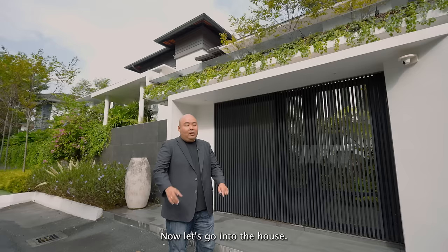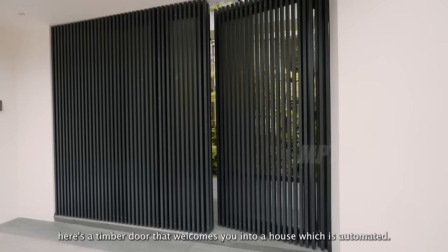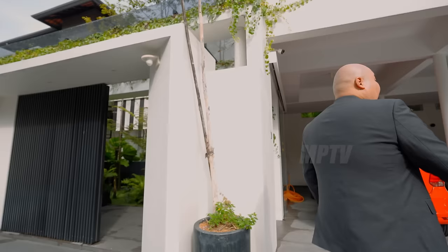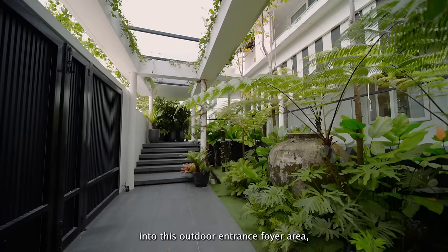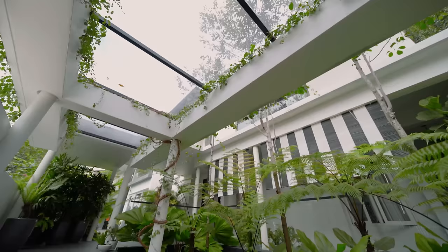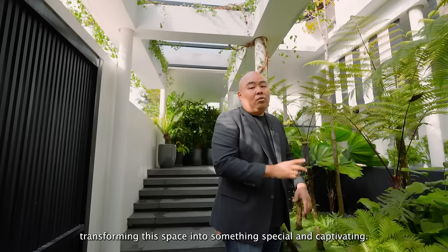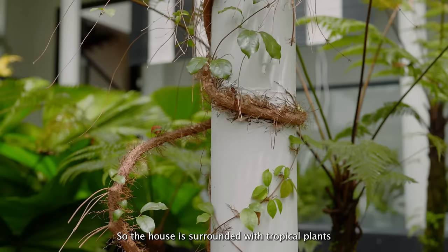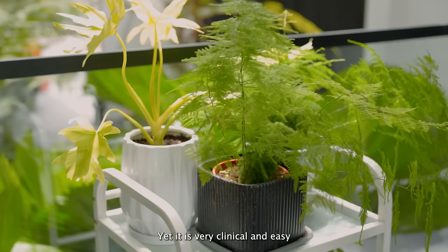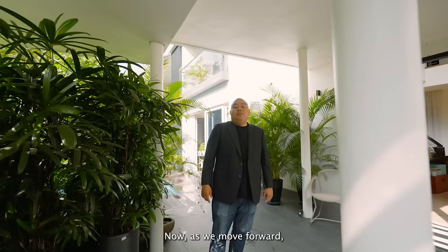Here's a thoughtful design detail the owner incorporated. For visitors, there's an automated timber door that welcomes you into the house. For homeowners parking their car, a glass door welcomes you into an outdoor entrance foyer area surrounded by tropical plants and massive skylights. What I love most is this tropical landscape with a 20-year-old huge garden feature hidden within it, transforming this space into something special and captivating. Most plants are potted, making it very easy to maintain.